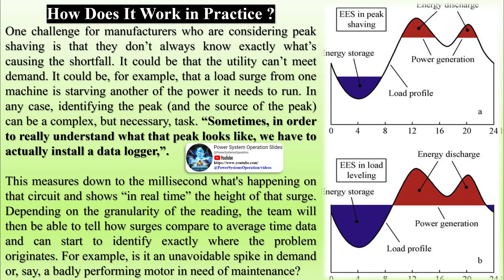Depending on the granularity of the reading, the team will then be able to tell how surges compare to average time data and can start to identify exactly where the problem originates — for example, whether it is an unavoidable spike in demand or a badly performing motor in need of maintenance.